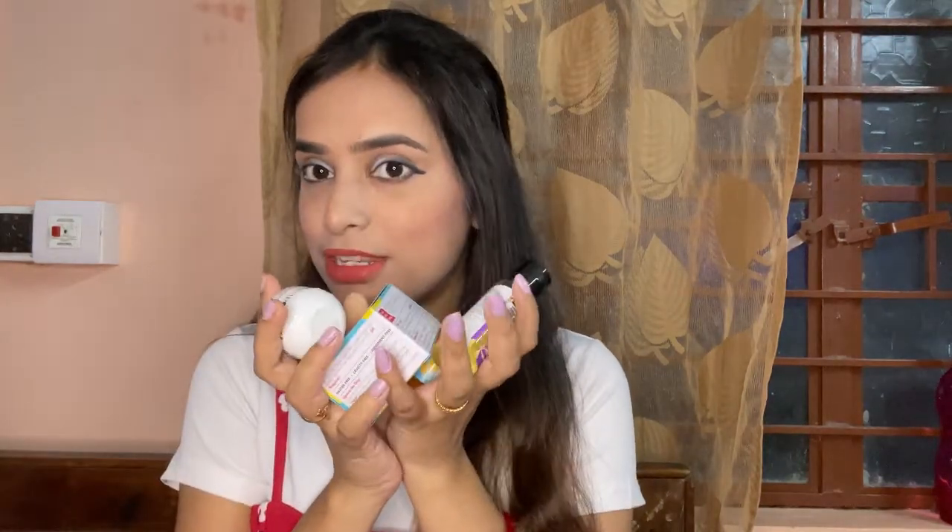Now I will show you the freebies I got. I got 4 free products with this Plum oil purchase. The first freebie is a Plum hair mask. The Plum face wash is the only Plum product I have used before. This hair mask will help with frizz control and deep conditioning. It is 85 rupees only, and you can use it up to 22 to 24 months.